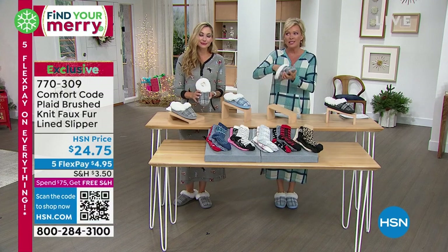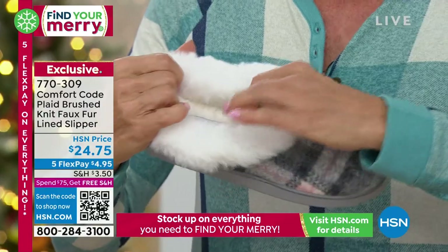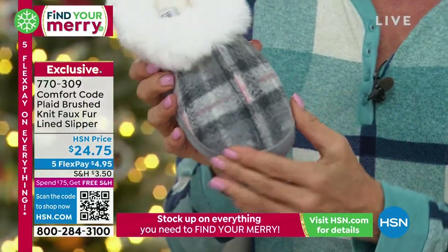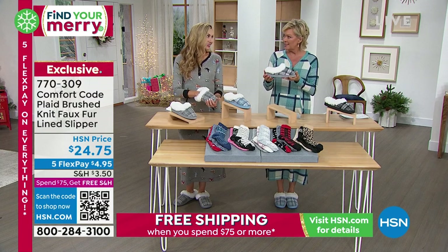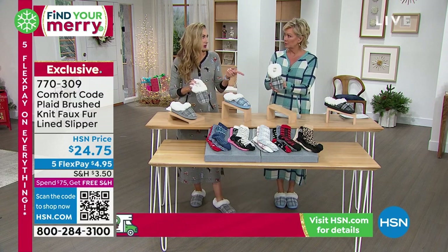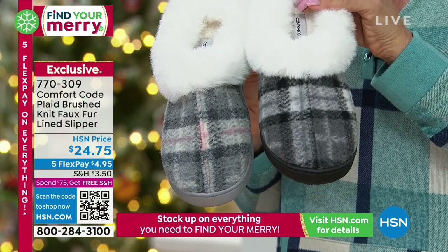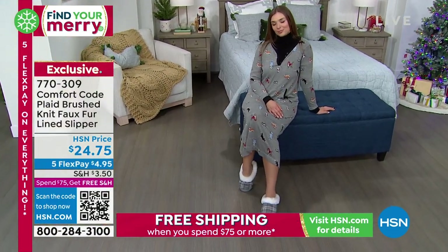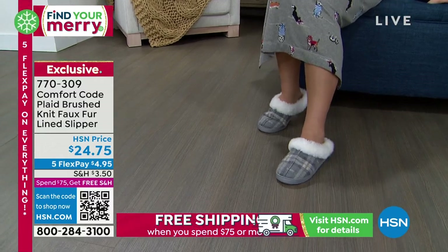It's much healthier for our feet to always have something that gives that cushion, that bounce back, so you're not taking the full impact just from walking. The memory foam insole goes all the way from the heel to the tippy toes — super thick. I love the way it's sewn down the middle. Item number 770309 for the plaid brushed knit faux fur lined slipper.